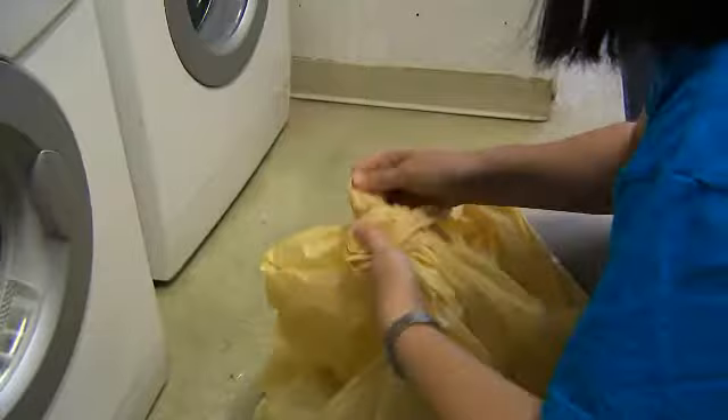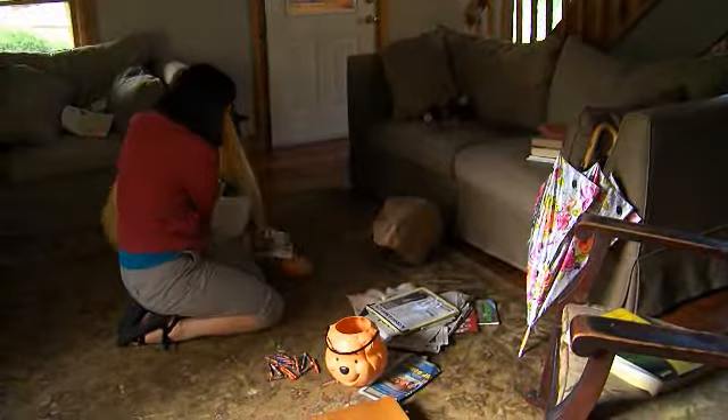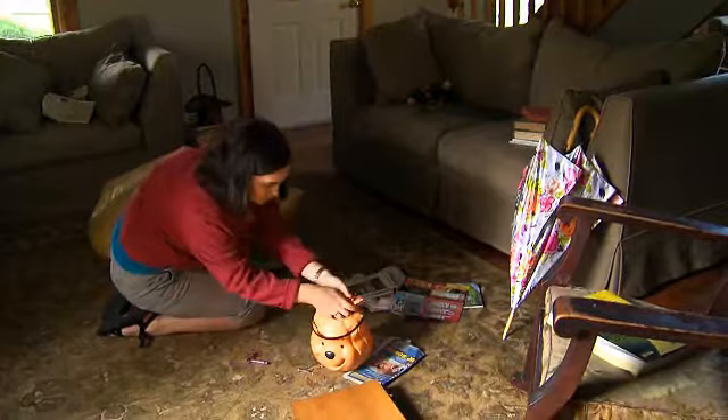Please clean up any excess clutter, such as stacks of boxes, piles of magazines and newspapers, and any belongings that can make it difficult for our technicians to move the equipment through the space. Powerful fans will be used to move heated air around the treatment area, so please vacuum thoroughly and pick up any loose paper or small items that could be blown around.